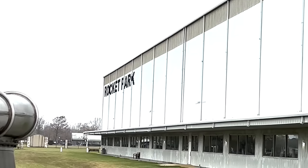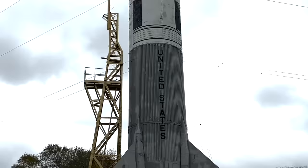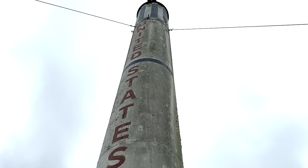We did the Blue Tram Tour which was included in the price of our admission to Space Center Houston. It first takes you to Rocket Park where you can walk amongst some of the older original rockets, which were really amazing to see up close.